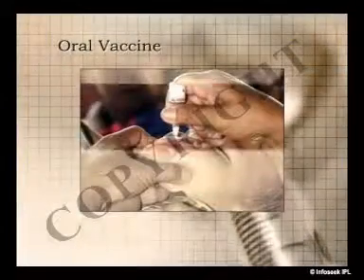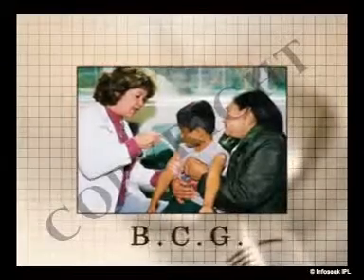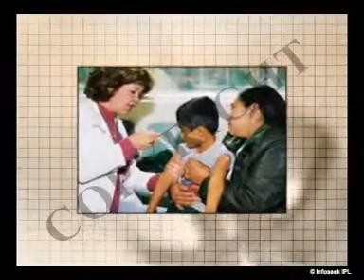Vaccines can be oral, like the polio vaccine, which is given in the mouth, or they can be injected, like the BCG vaccine, which is given in the arm.